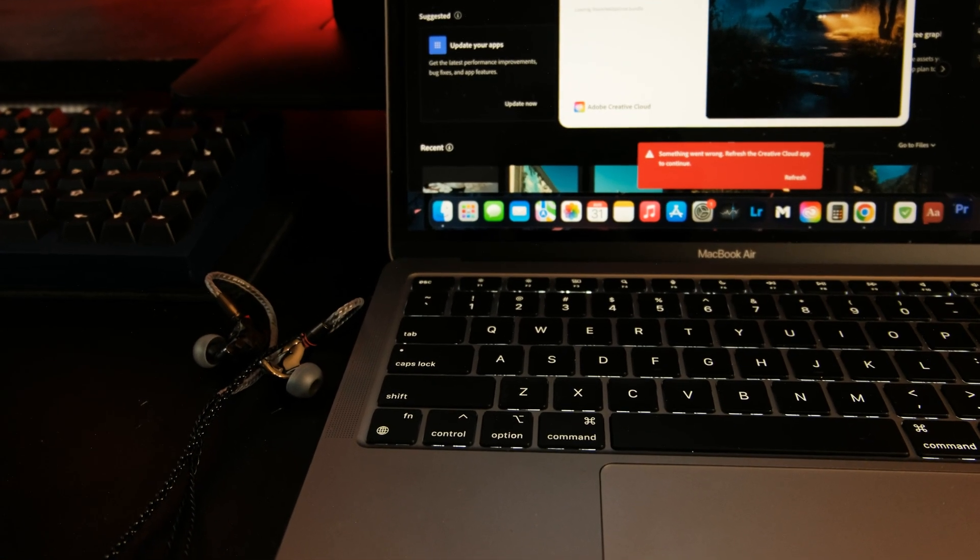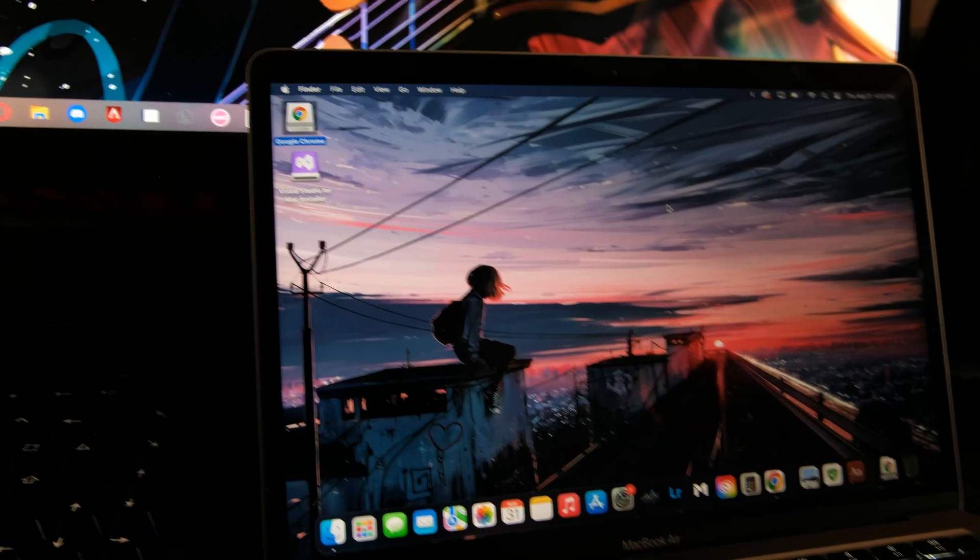You can pull out benchmarks and all, but I'm going to talk about my real-life experience. Anything that the MacBook was made for, the M1 just destroys.